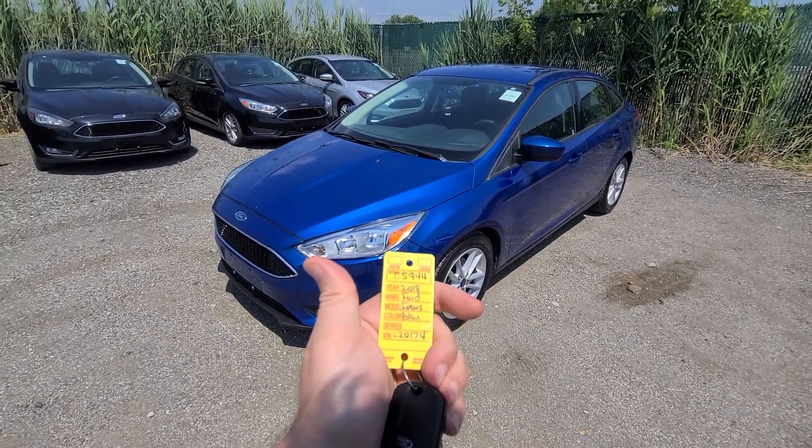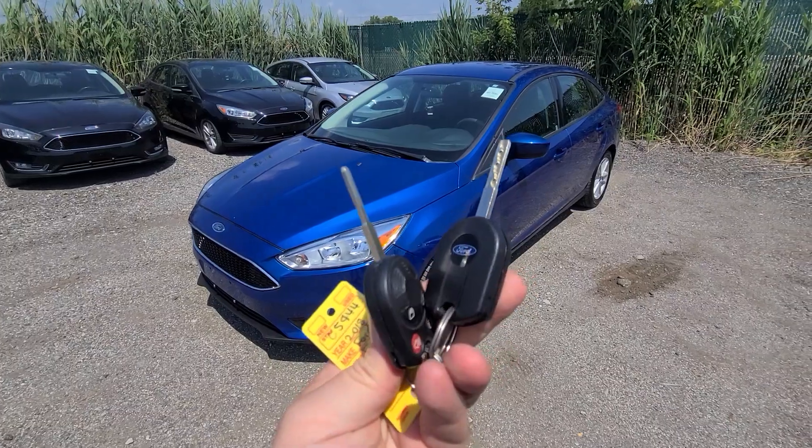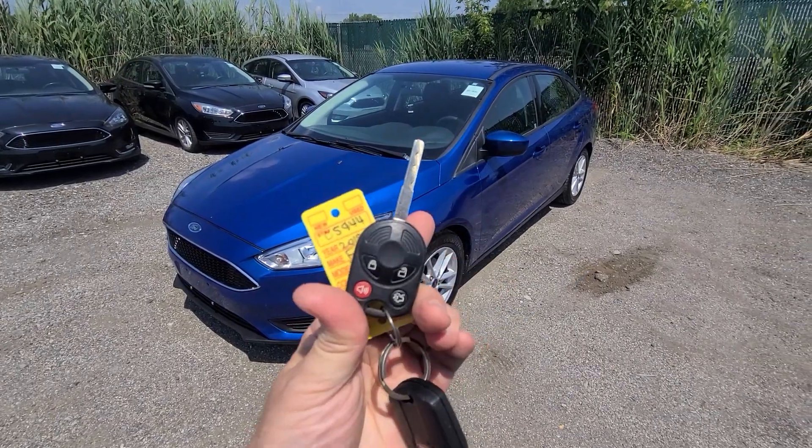2018 Ford Focus, stack number 5944, comes with two keys.